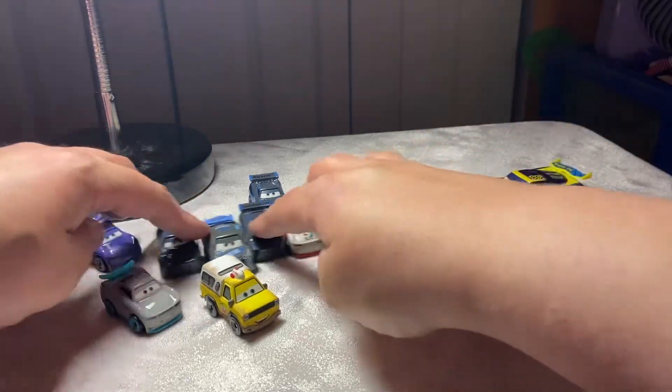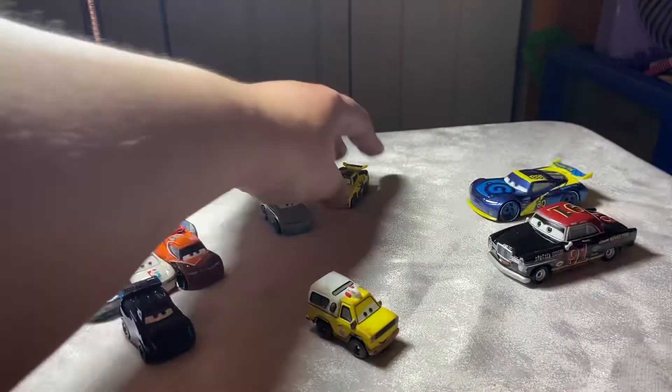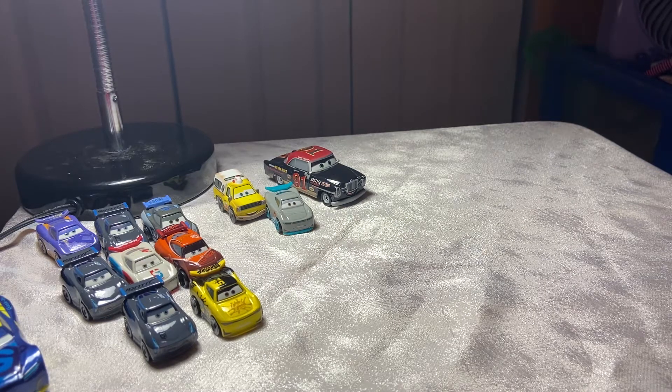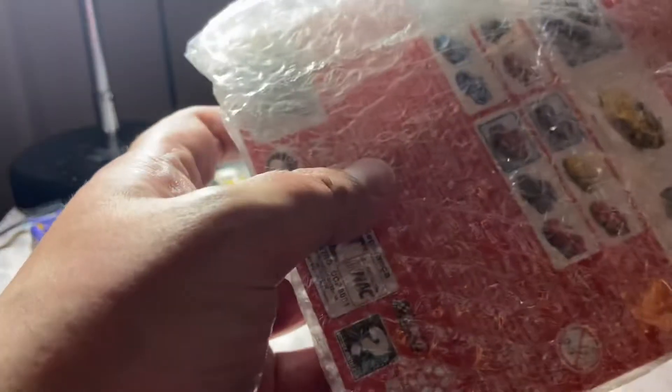Let's start moving the custom fodder minis off to the side to make room for the more exciting stuff to come. Next up we got some mini three packs — this is why I said I'm gonna have two Georges.